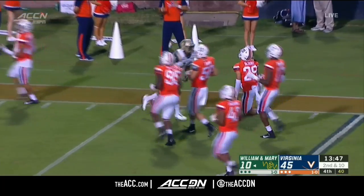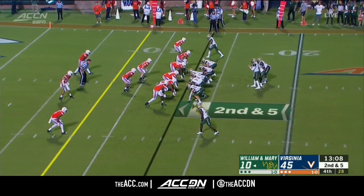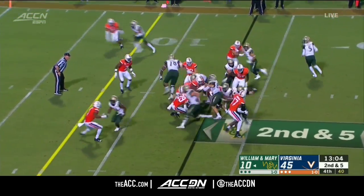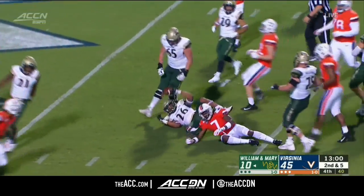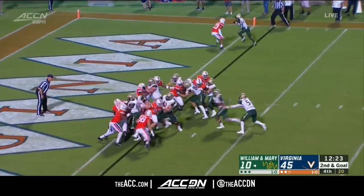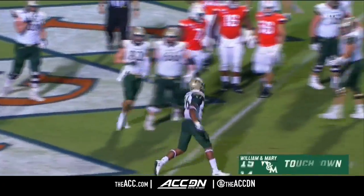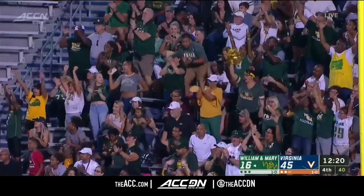Funderburk rips off a 39-yard run for William & Mary — that's a big run. Funderburk pinballs his way inside the five, to the game that was a gift from his late father, the last gift. And Funderburk finds the end zone for William & Mary to make it 45-16.